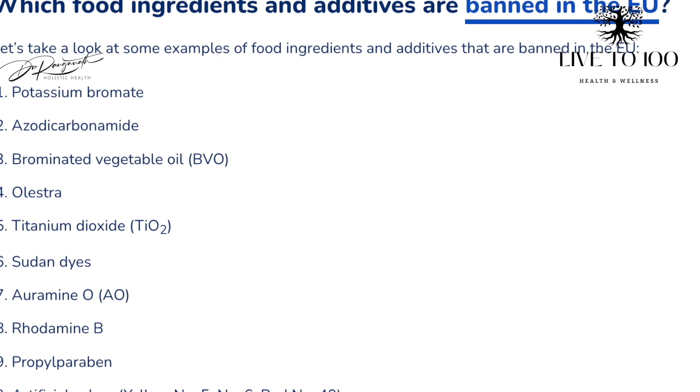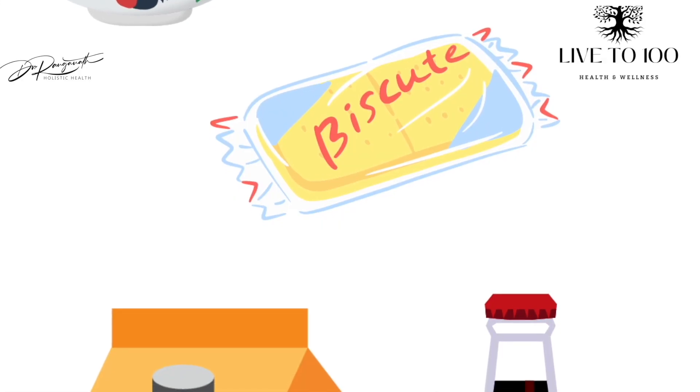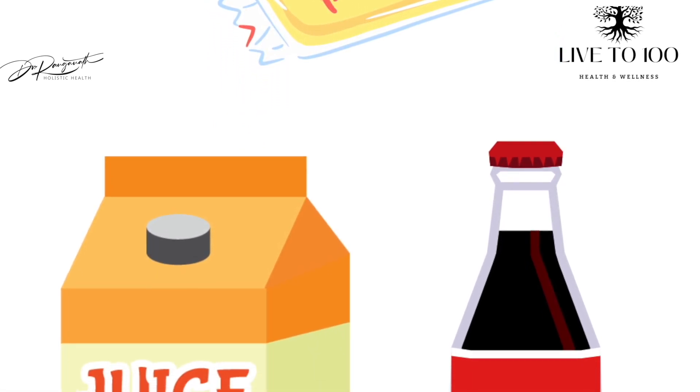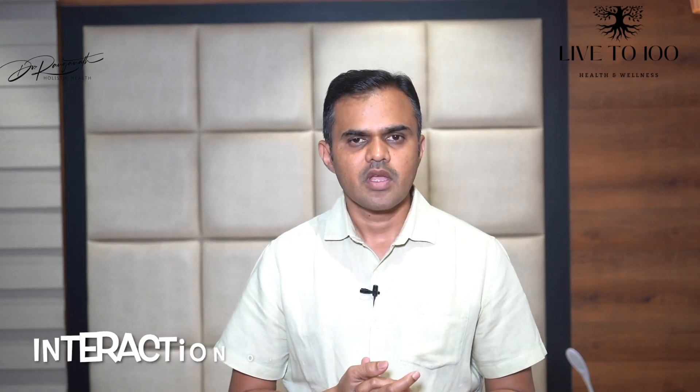We do not know whether products we use now might be banned in a few years due to additional studies. There is a permissible limit for all food additives; if used within that limit, there is normally no problem. However, the permissible limit applies only to that particular food product. If you consume instant noodles, chocolate, biscuits, fruit juice, and a soft beverage in a single day — all containing food preservatives — you are most likely going to exceed the permissible limit.